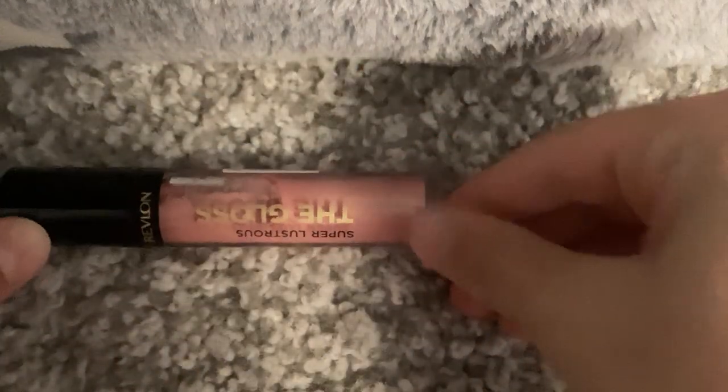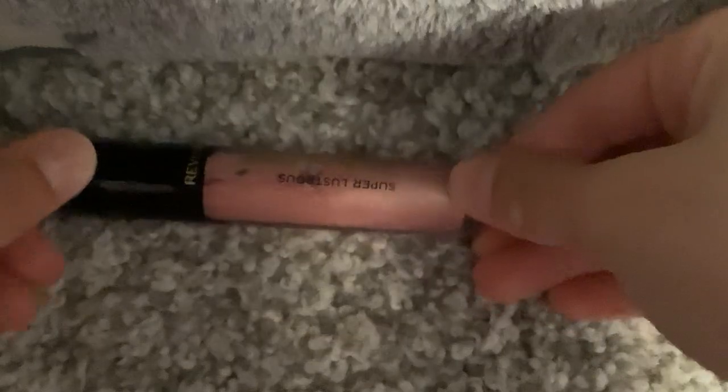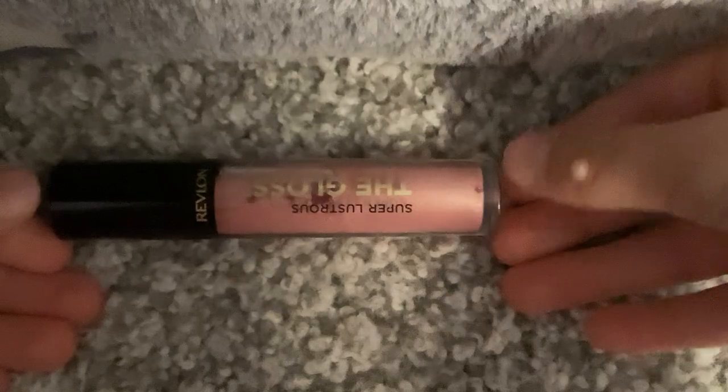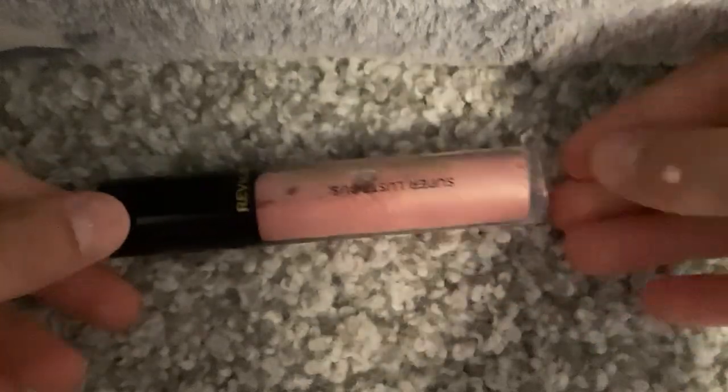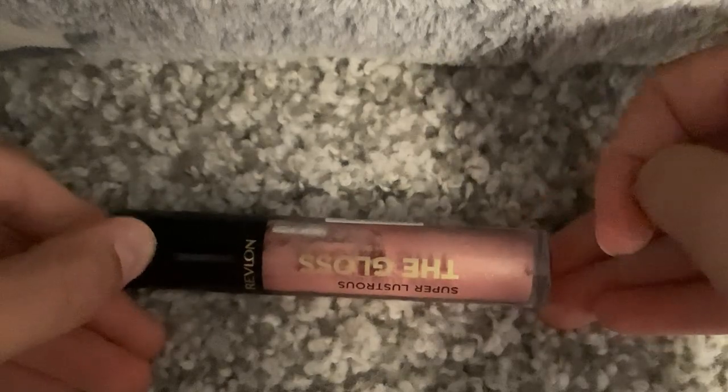So first up, we have the gloss from Super Luxurious. I think I'm reading this upside down, but yes, I love this. I actually saw this at Sephora and I was like, Mom, I want to get that. So I got it for Christmas. I'm really happy I got that.